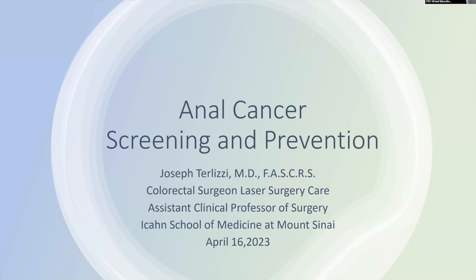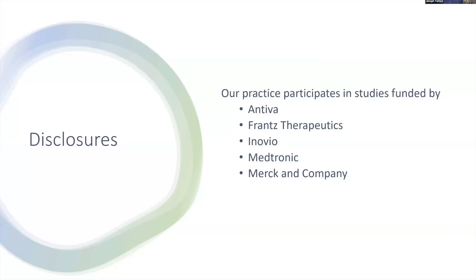He's going to be talking to us tonight about anal cancer screening and prevention. Today I'll talk about anal dysplasia and anal cancer screening — a topic that colorectal surgeons don't get involved in too much, but I think colorectal surgeons are a great group of people to do the screening because they have many of the skills that some other specialties doing it may be lacking. Just some disclosures — these are companies that fund some of the studies we're doing in our practice right now.